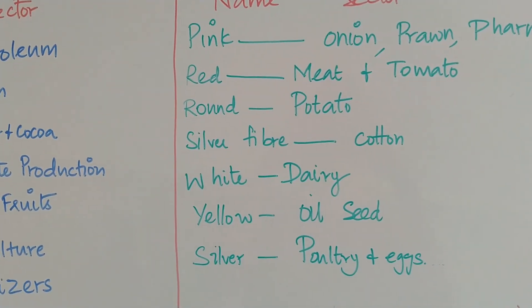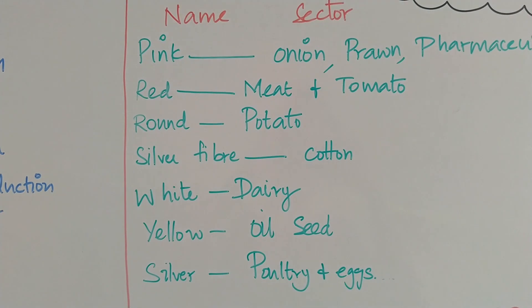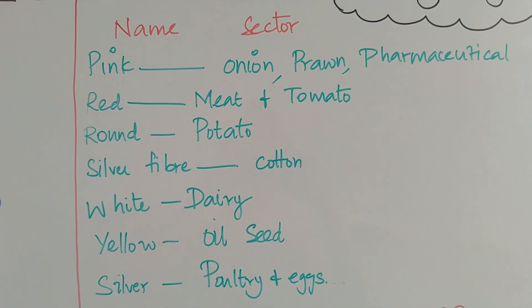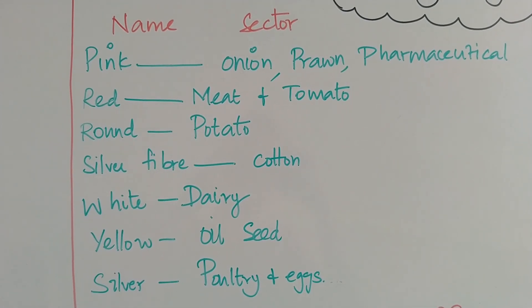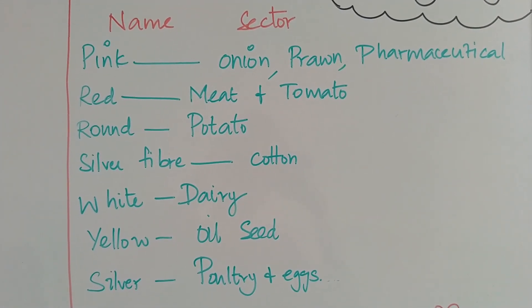Pink revolution: onion, prawn and medicine. Red revolution: meat and tomato. Round revolution: potato.